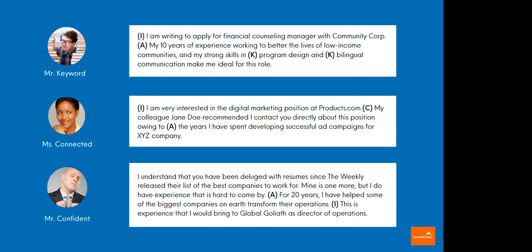Now there's Mr. Confident. Some people experiment with tone in their cover letters. This one has a really strong hook and uses a lot of charm. 'I understand that you've been deluged with resumes since the weekly release of their list of best companies to work for. Mine is one more, but I do have experience that is hard to come by. For 20 years, I've helped some of the biggest companies on earth transform their operations. This is experience that I bring to Global Goliath as director of operations.' You can see he's hitting those elements — achievements, intent. But you risk sounding brash or arrogant if your tone is too outlandish, so it's always good to get a second or third pair of eyes.